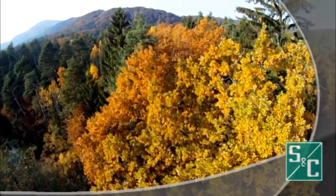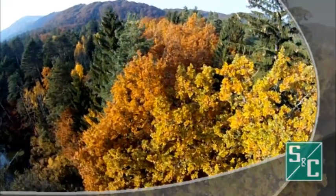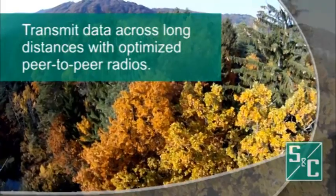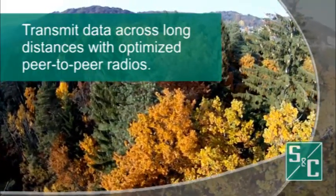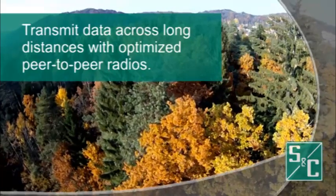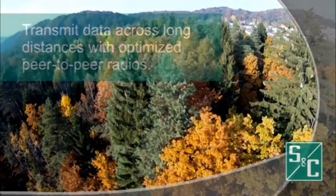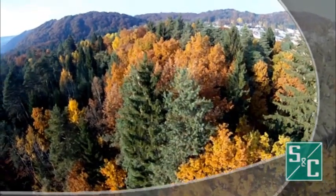Long-range communication below the tree line is a challenge for electric utilities deploying intelligent devices on the distribution grid. Transmitting critical data across long distances can impact network reliability and performance. Overcoming these challenges requires precise engineering and optimized peer-to-peer radios. What is SNC's solution?